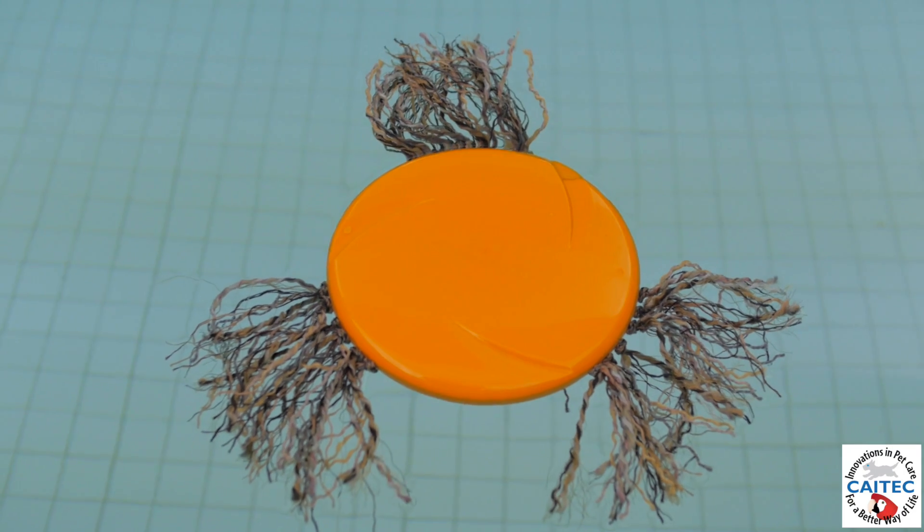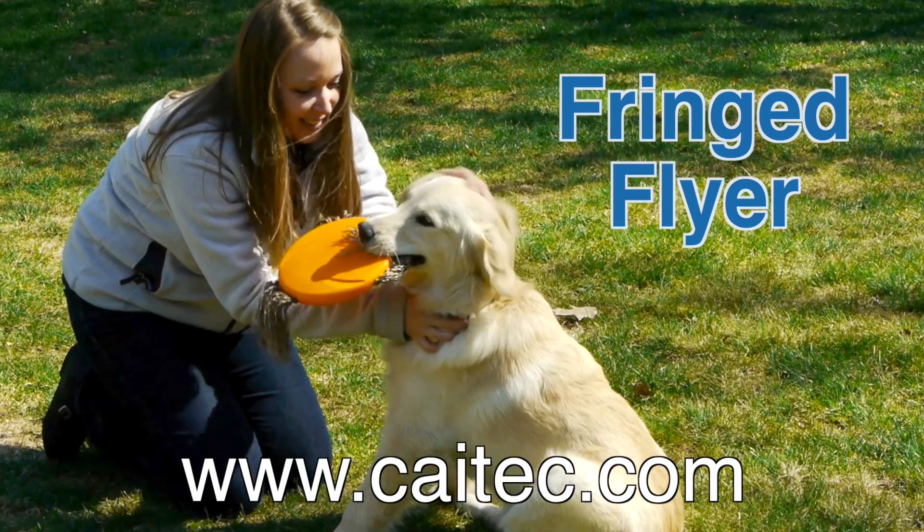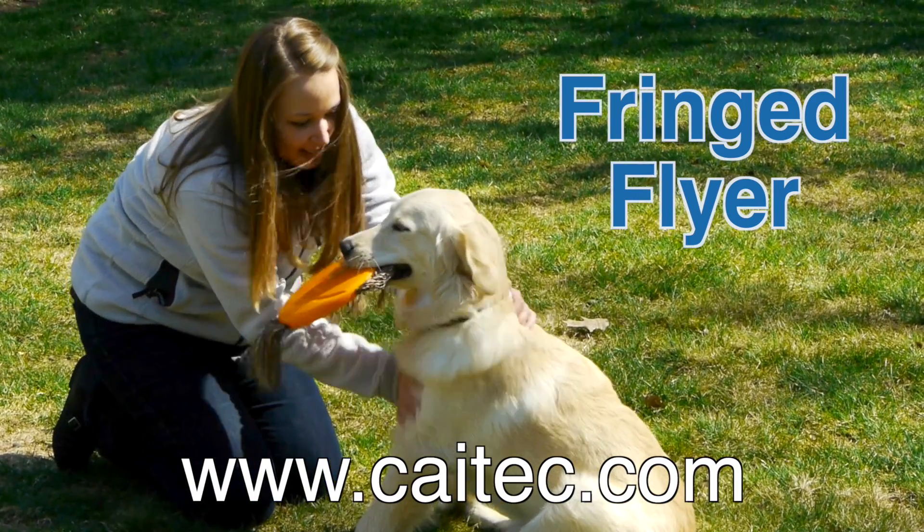The Fringed Flyer also floats, so it's a perfect toy for the water. The Fringed Flyer from Kytec — innovations in pet care for a better way of life.